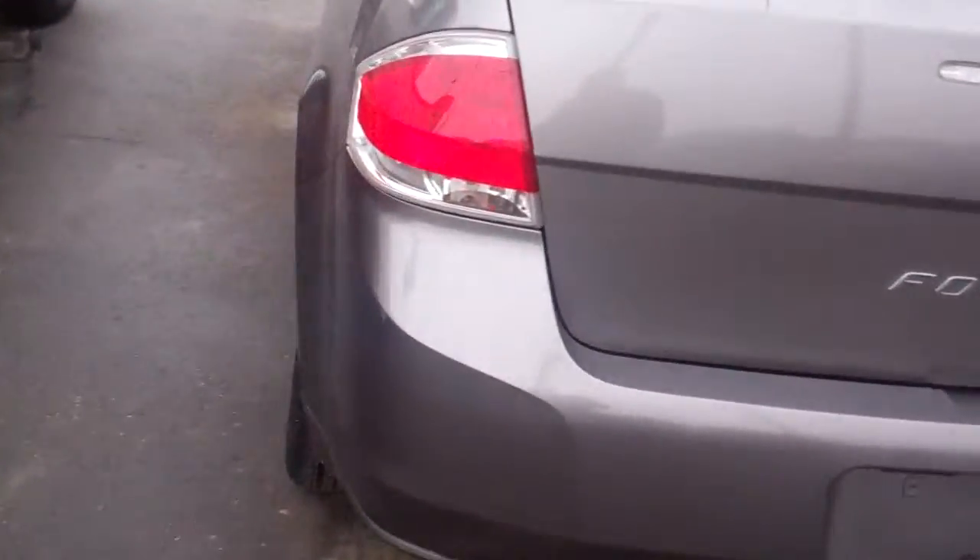Great tread on the tires. We put all of our vehicles through a multi-point safety inspection done by a Ford certified mechanic, to make sure the car is going to run properly for you and hopefully for a long, long time.